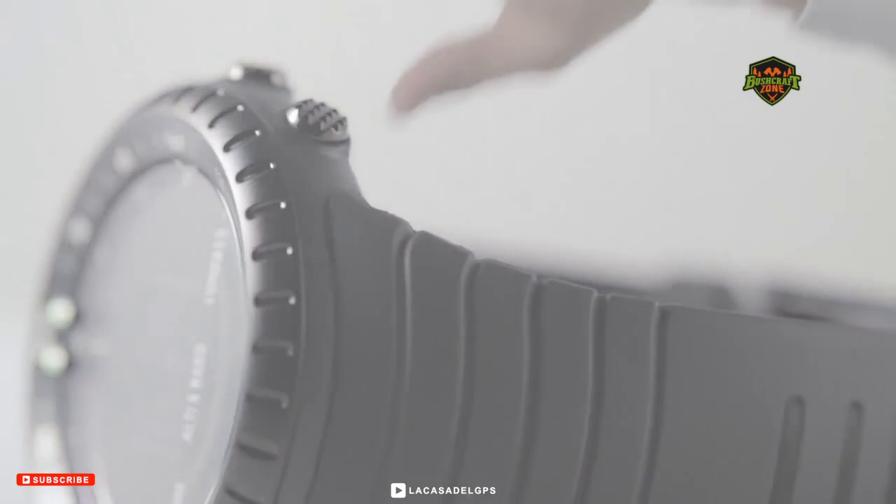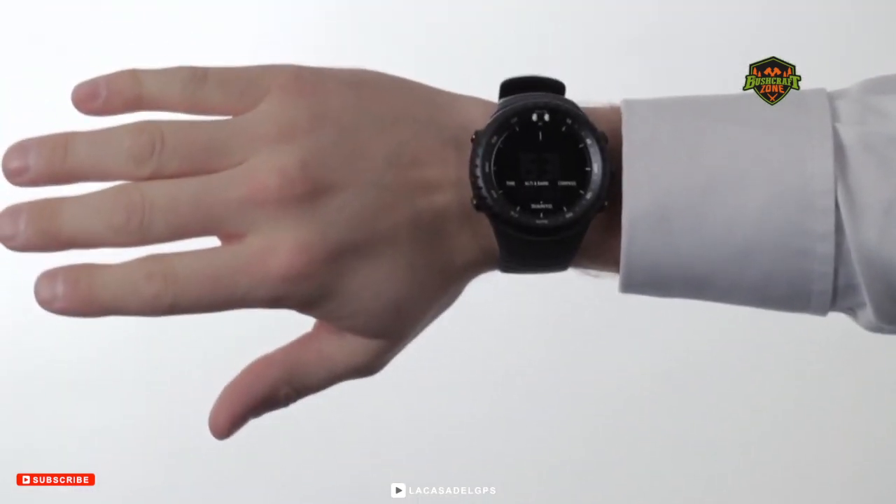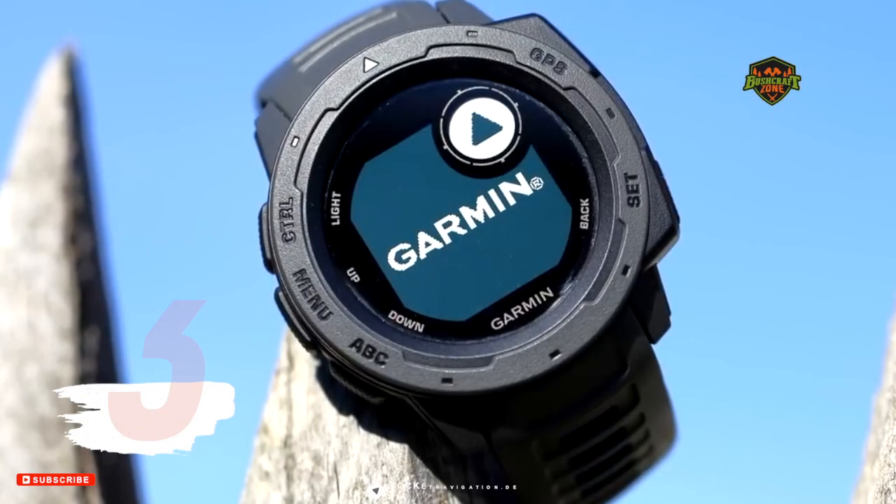With its everywhere use and functionality, Suunto Core gives you the best value for money.